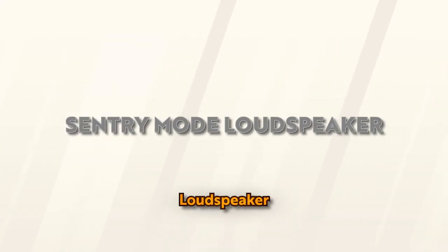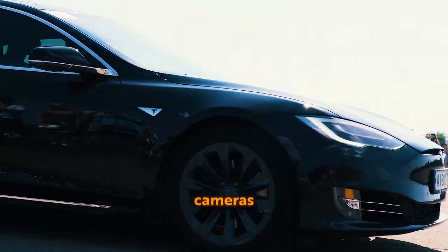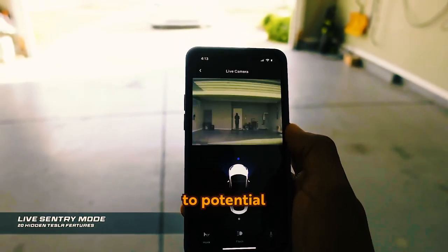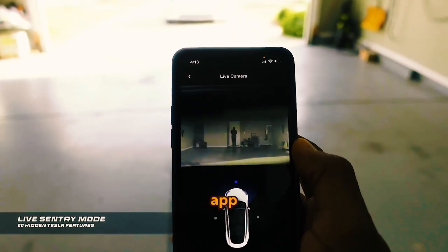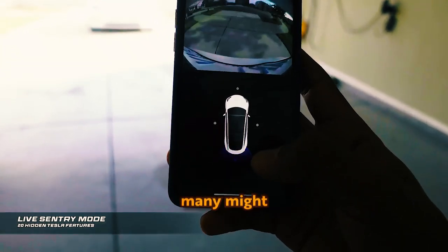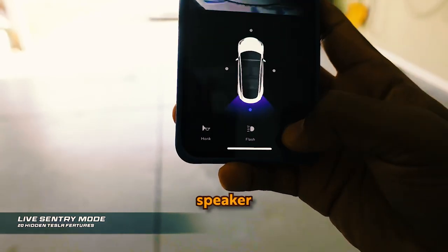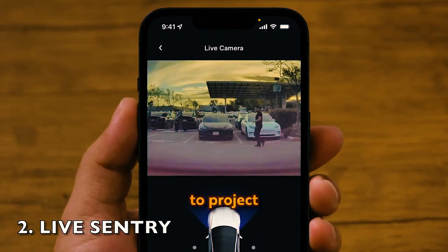Sentry Mode Loudspeaker: Sentry Mode is a Tesla security feature that uses cameras and sensors to monitor your car's surroundings, alerting you to potential threats via the mobile app. A Sentry Mode feature many might be unaware of is that Tesla has a pedestrian warning speaker, and you can use the app to project your voice through it.